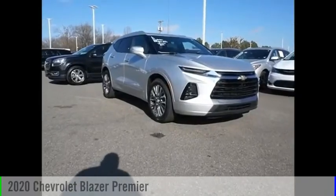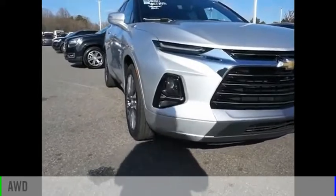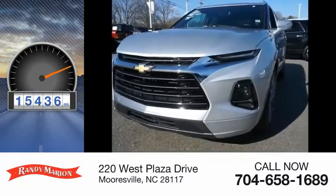We are pleased to show you the 2020 Blazer. This vehicle is powered by an all-wheel drive, 6-cylinder, 3.6-liter engine. This vehicle has less than 20,000 miles.